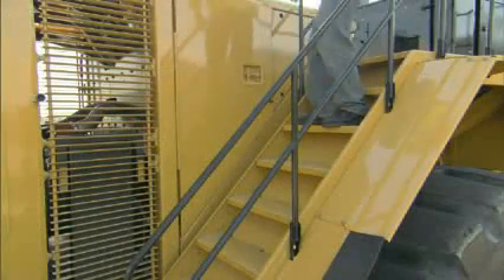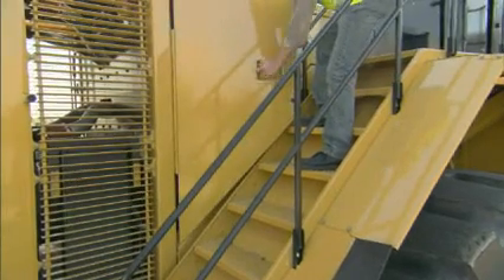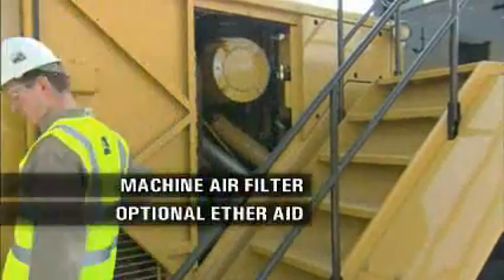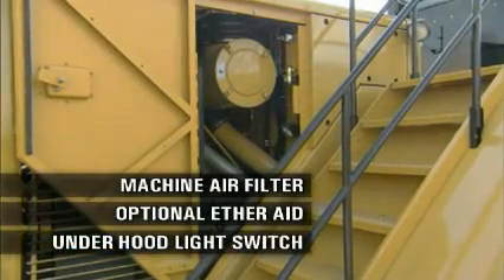Proceeding down the right secondary access stairwell, you will see the right-hand engine access door, which houses the other air filter, the optional ether aid, and another under hood light switch.